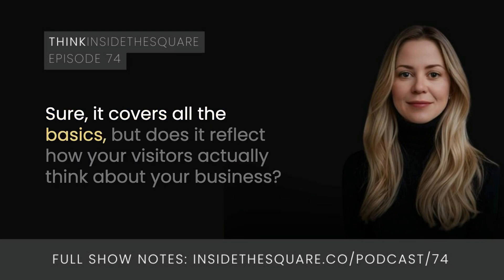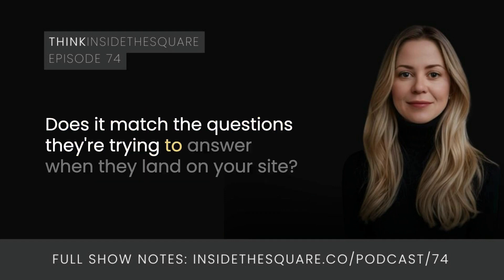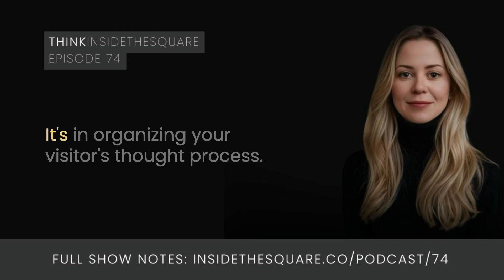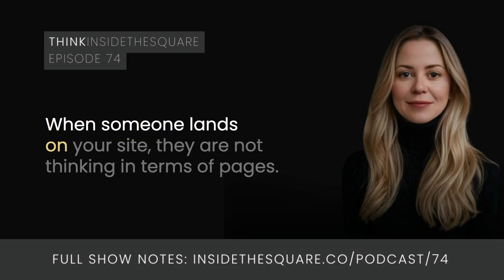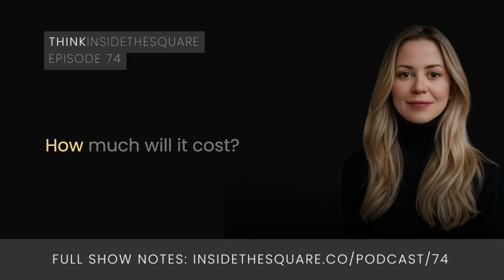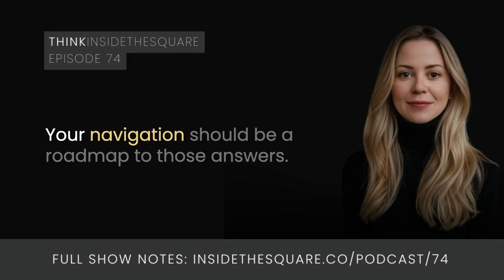Does your navigation reflect how your visitors actually think about your business? Does it match the questions they're trying to answer when they land on your site? The real power of navigation is not in organizing a list of your pages — it's in organizing your visitor's thought process. When someone lands on your site, they're not thinking in terms of pages; they're thinking in terms of questions: Can this person help me? How much will it cost? What's their experience? How do I get started? Your navigation should be a roadmap to those answers.